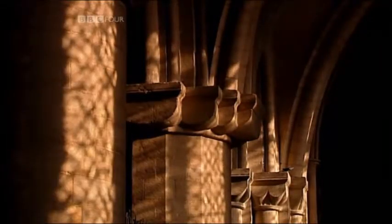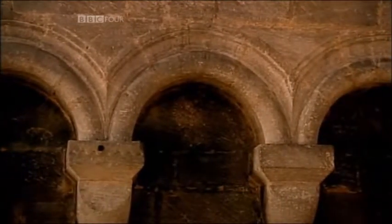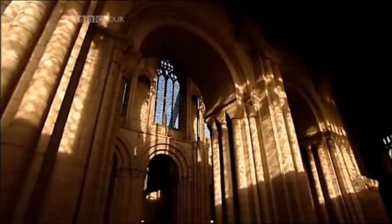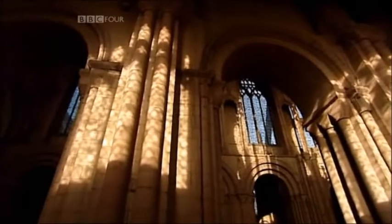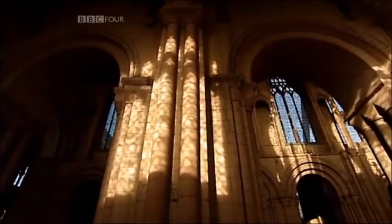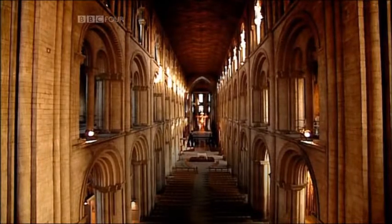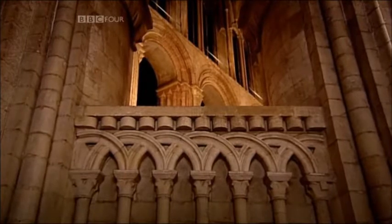The building of a cathedral tested the skills and ingenuity of the cathedral builders to the limit, yet the ideas and methods that they used had barely changed since Roman times. In fact, the style they're built in in the early period is called Romanesque. It's based on the kind of arch that the Romans used, the round arch.